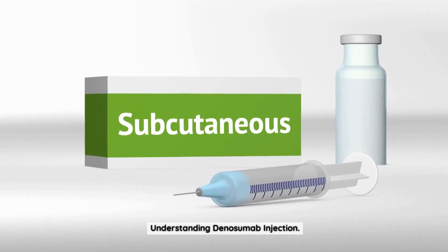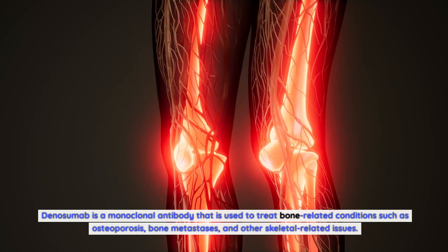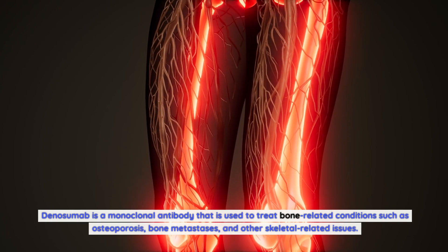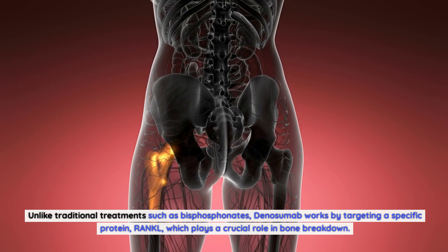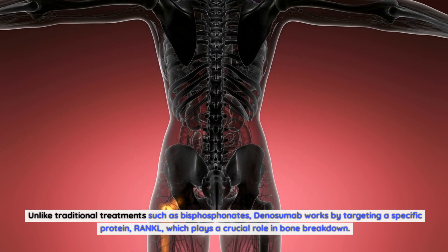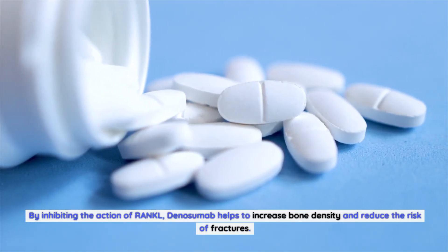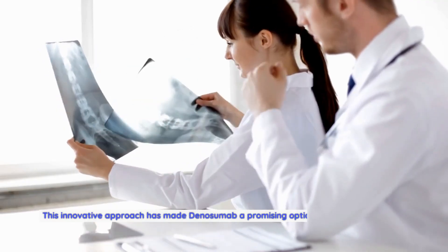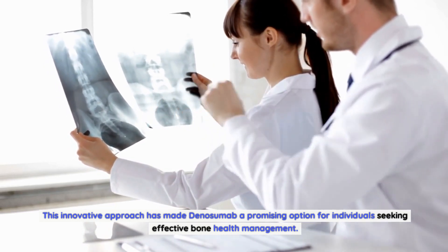Denosumab is a monoclonal antibody used to treat bone-related conditions such as osteoporosis, bone metastasis, and other skeletal-related issues. Unlike traditional treatments such as bisphosphonates, denosumab works by targeting a specific protein, RANKL, which plays a crucial role in bone breakdown. By inhibiting the action of RANKL, denosumab helps to increase bone density and reduce the risk of fractures. This innovative approach has made denosumab a promising option for individuals seeking effective bone health management.